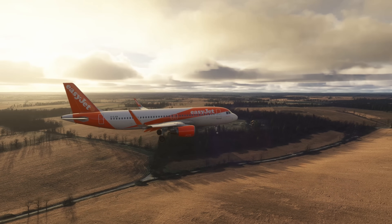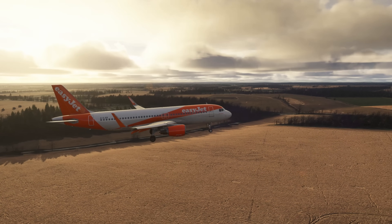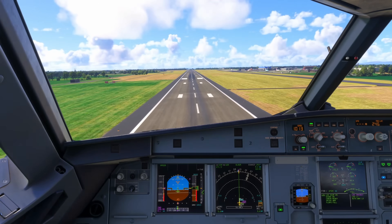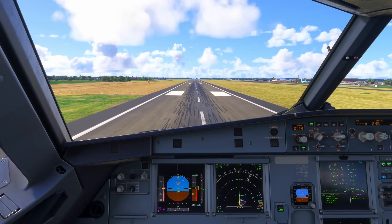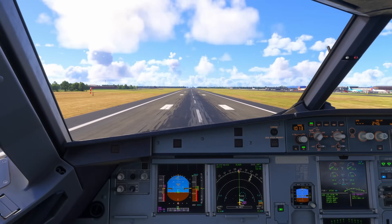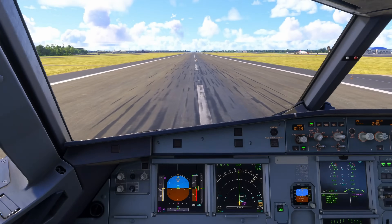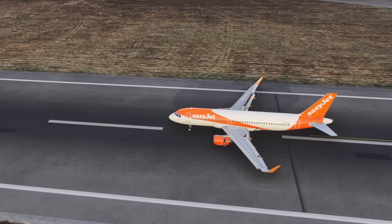That's the A320 landing scan in real time using the Tobii eye tracker overlay. If you take one thing away, it's this: consistent landings come from putting your eyes in the right place at the right time. On the ILS, keep it disciplined with that simple triangle — localizer, glide slope, and speed — with small corrections and no chasing. With the runway reliably visual, blend in the outside picture: centre line and aiming point. And then in the flare, make that deliberate shift of your gaze to the far end of the runway so you can judge height and sink rate without over-controlling.